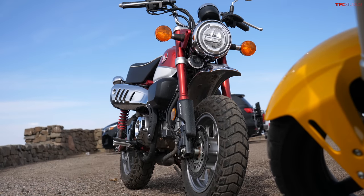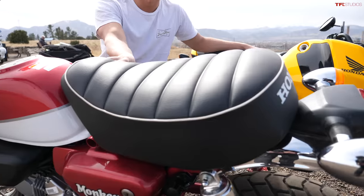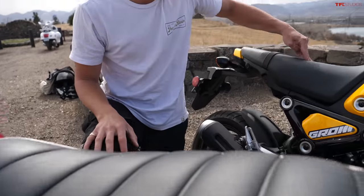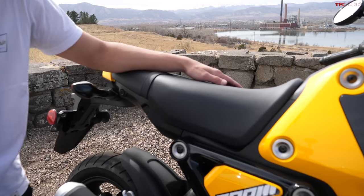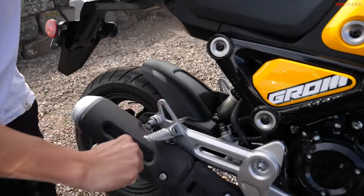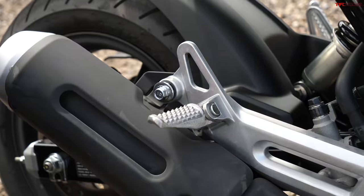One big advantage of the Monkey is this retro-styled, very soft, squishy, comfortable seat. It's a lot thicker than the seat on the Grom and a lot more comfortable. But tit for tat, one advantage of the Grom is passenger pegs — the Monkey doesn't have that.